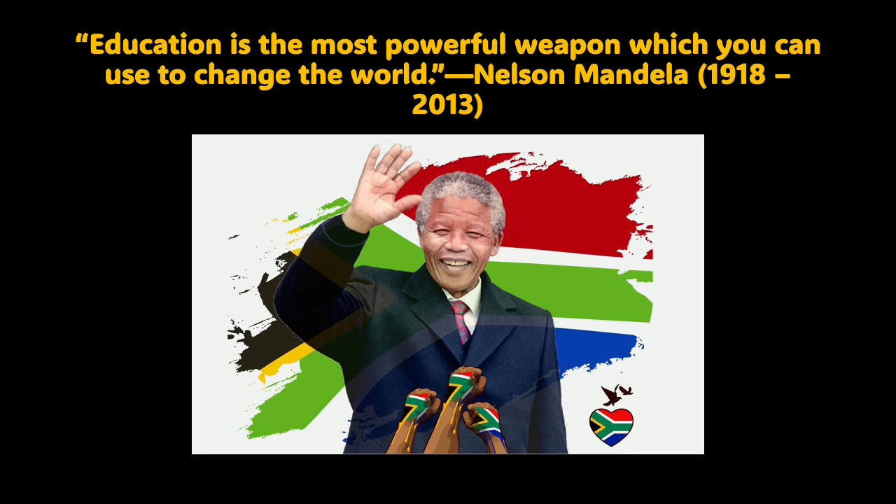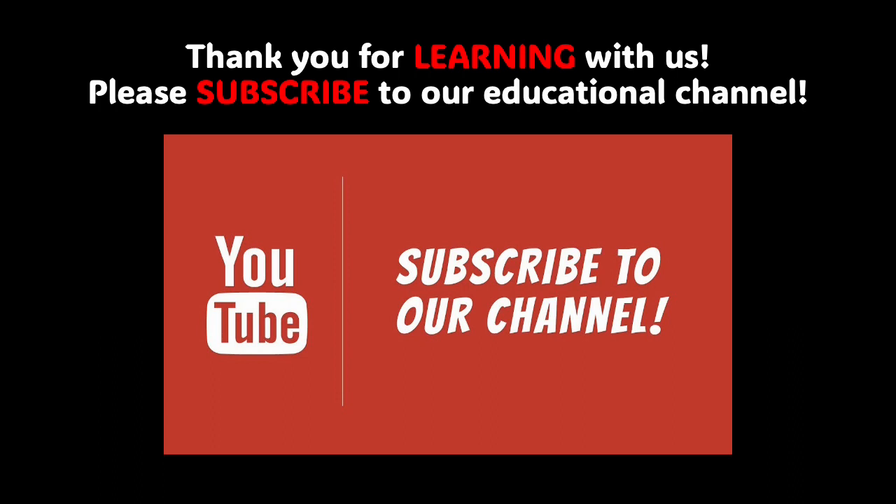I am so proud of you, boys and girls, and never forget that you can learn anything. Nelson Mandela once said that education is the most powerful weapon which you can use to change the world. Boys and girls, have a beautiful day. Take care. Bye-bye.